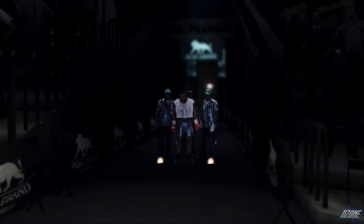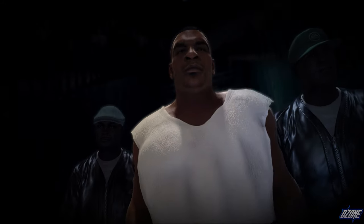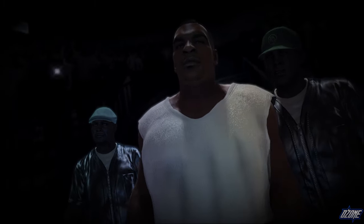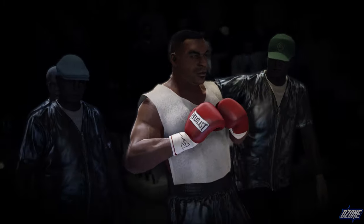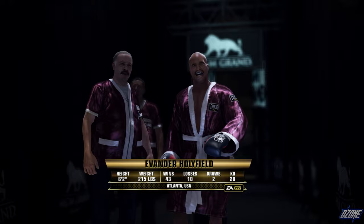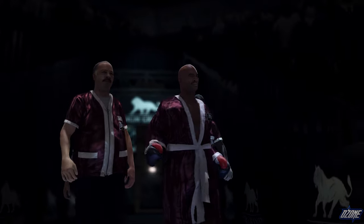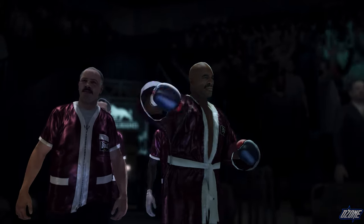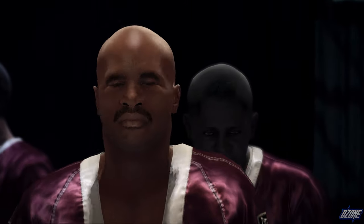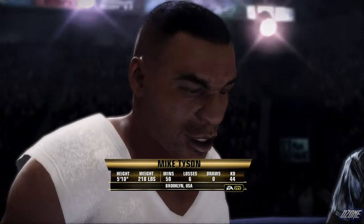12 rounds in the heavyweight division, and now the time has come. All the talk, now comes the walk. Mike Tyson's approaching the ring now, and this ring walk can tell you so much. Look at the focus on his face. In the uniform by William Buckley — Iron Mike Tyson!